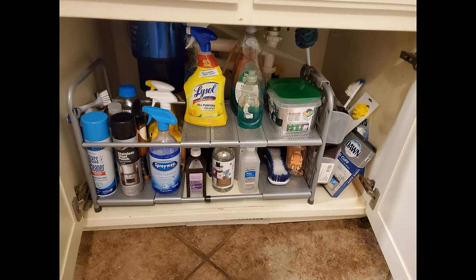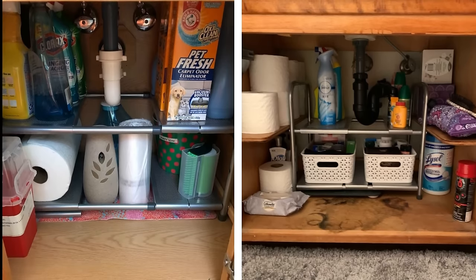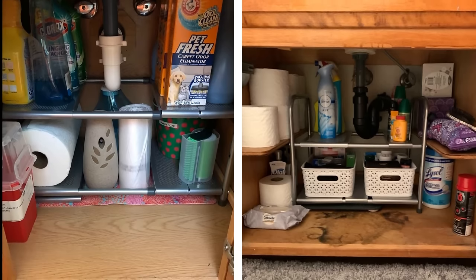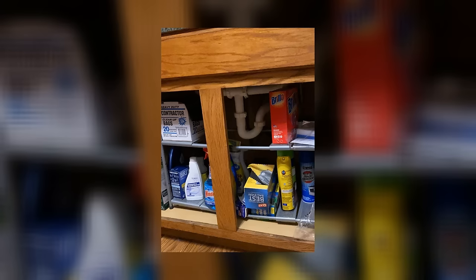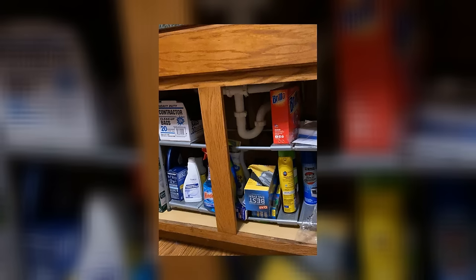Under Sink Shelf Organizer. If you're anything like me, your bathroom is full of potential storage space that often goes to waste. Take, for example, the area under your sink. It's the perfect place to stash bathroom cleaning supplies, but for many, it's just a mess of plumbing and cleaning products. A shelf organizer that fits under your sink is a great way to make use of this often neglected space. By adding a few shelves, you can easily organize your bathroom supplies and free up some much-needed counter space.